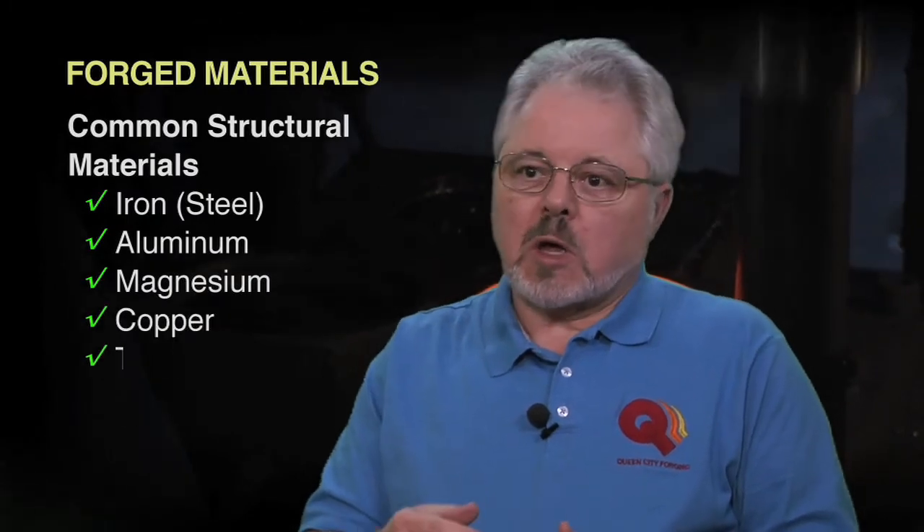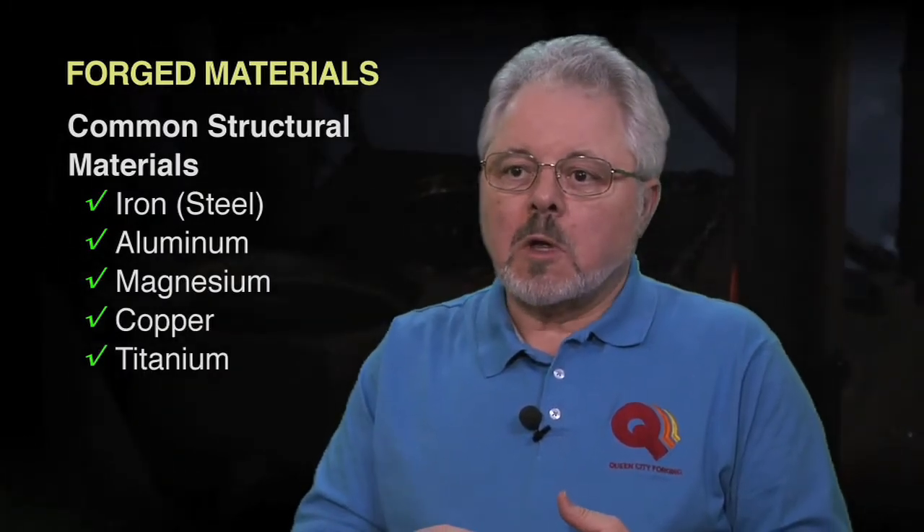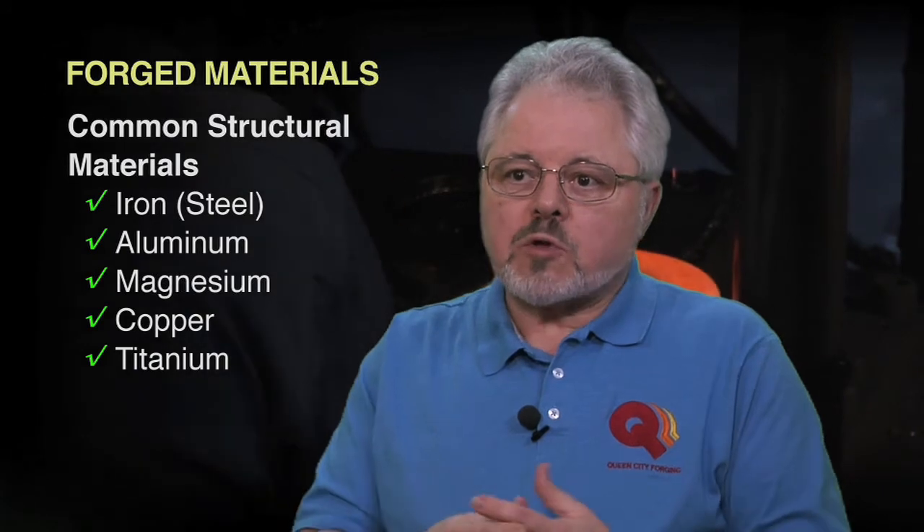Generally, when we think of forging materials, it's anything that's a metal. About 80% of the elements on the periodic table are metals, and almost all of those could be forged. Most of the materials that are forged are alloys of things we think of more commonly as structural materials: steel, obviously made from iron and carbon and manganese, aluminum in its alloys, magnesium in its alloys, copper in its alloys, titanium in its alloys — those are all structural materials.